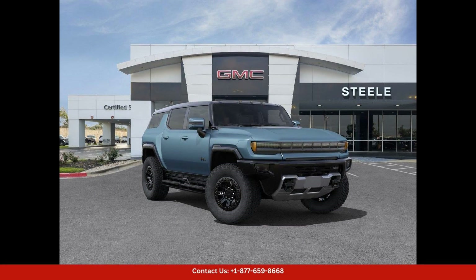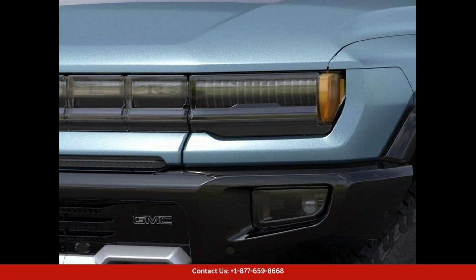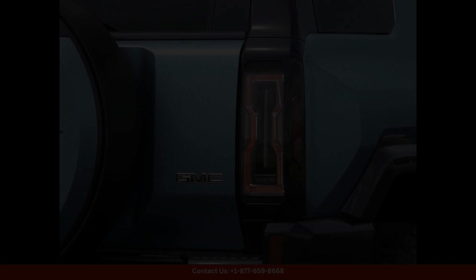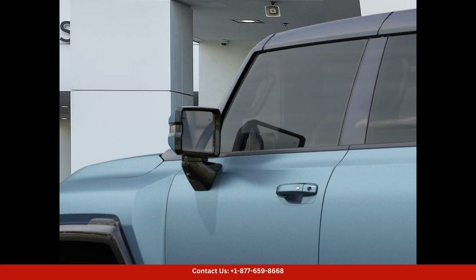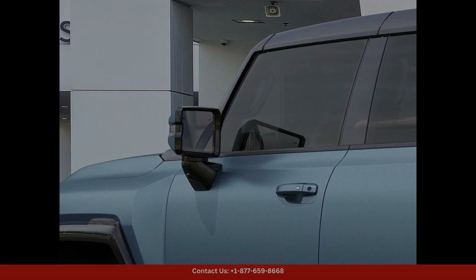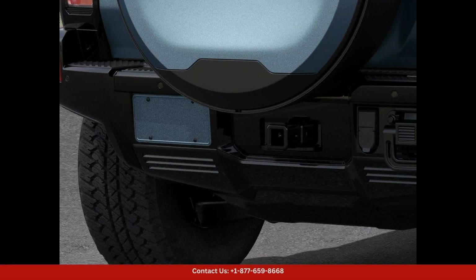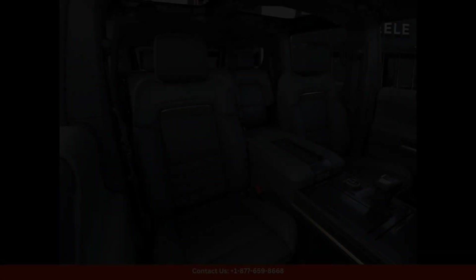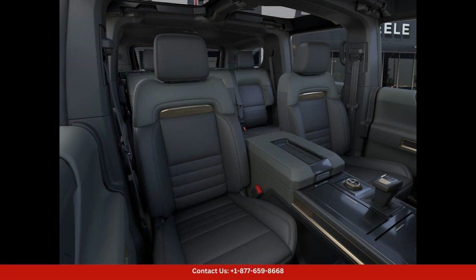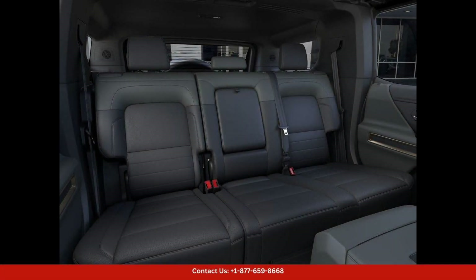The 2024 GMC Hummer EV SUV 3X in Neptune Blue Mat is a stunning and futuristic electric vehicle that exudes power and luxury. The Neptune Blue Mat exterior finish gives this Hummer EV a bold and unique look that is sure to turn heads wherever you go. The sleek and aerodynamic design of the vehicle not only enhances its visual appeal but also improves its overall efficiency.